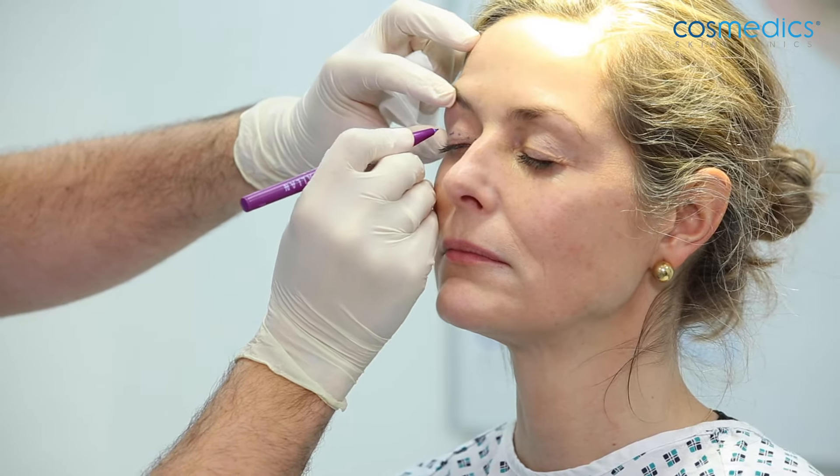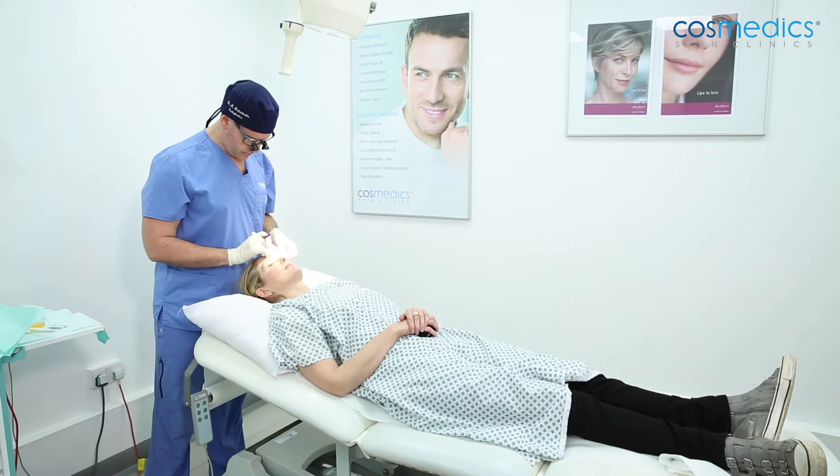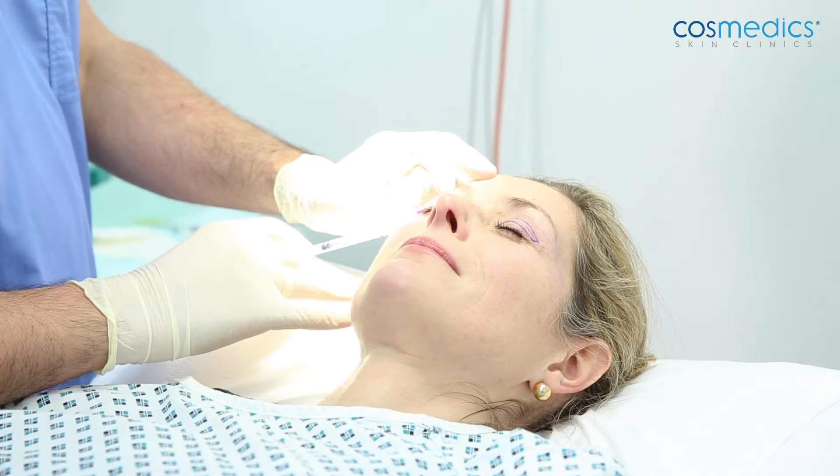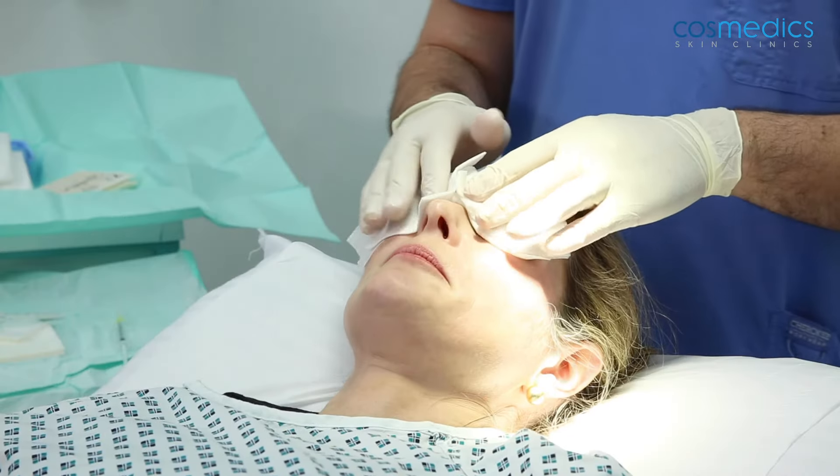The procedure itself was quite quick and the team looked after me really well. The anesthetic was quite uncomfortable, and afterwards I had quite significant bruising, but I didn't really have any pain and didn't have to take any pain relief after the first night. But obviously that's all gone now and I'm super happy I had it done.